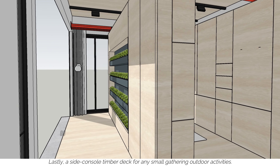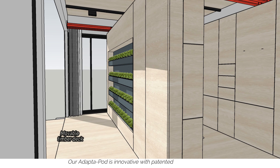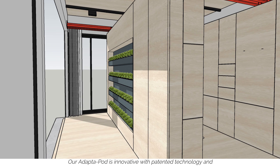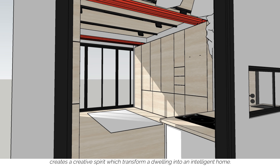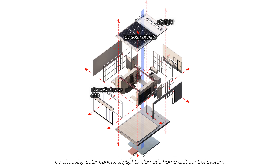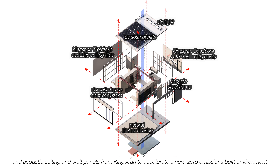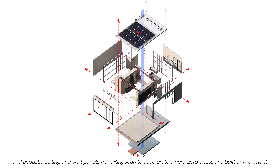Lastly, a side console timber deck for any small gathering outdoor activities. Our Adapter Pod is innovative with patented technology and creates a creative spirit which transforms a dwelling into an intelligent home by choosing solar panels, skylights, domotic home unit control system and acoustic ceiling and wall panels from Kingspan to accelerate a new zero emissions built environment.